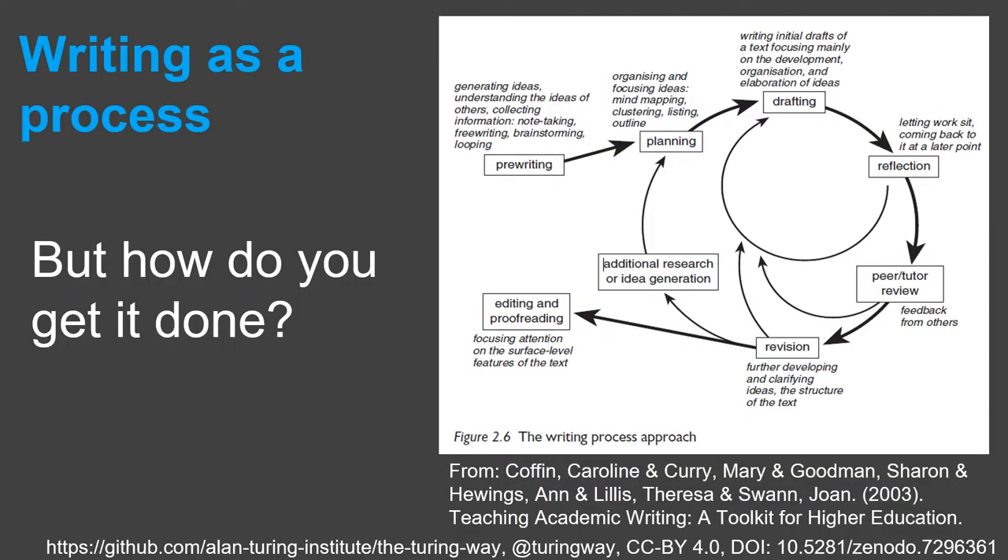Writing is a process and there are many more steps than just putting words onto paper. We saw this circular diagram in the writing process video showing the whole writing process. It involves planning, drafting, reflecting, getting feedback and then polishing your work.